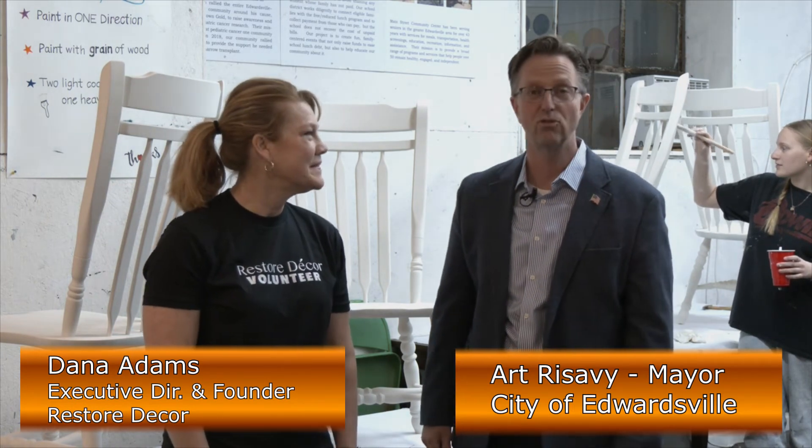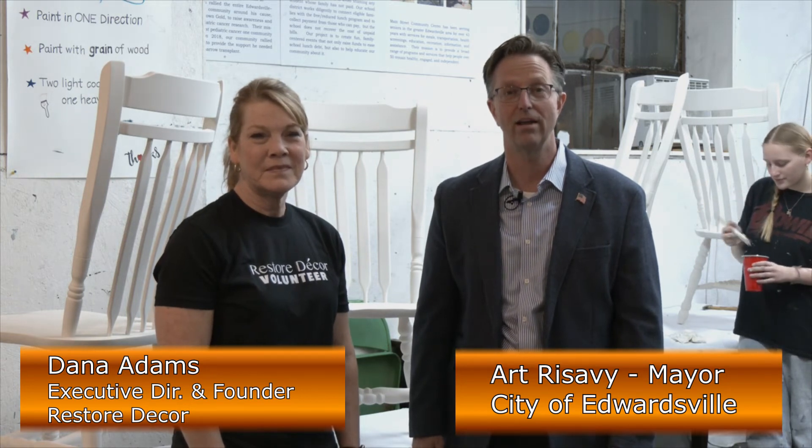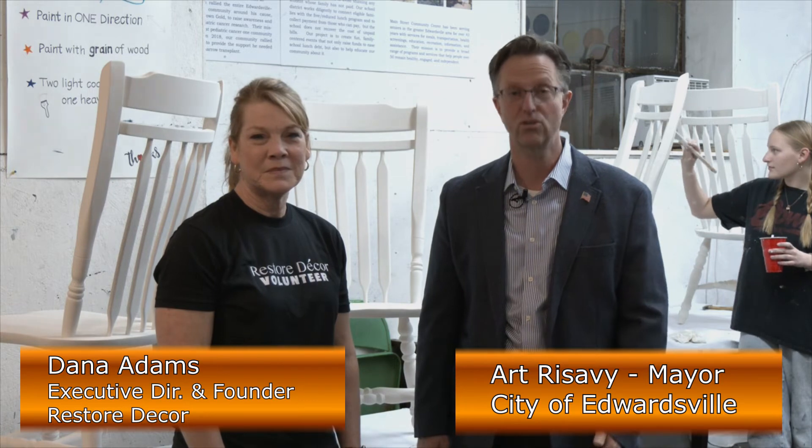My name is Art Rizvi and I'm the Mayor of the City of Edwardsville. Today I am here with Dana Adams, the executive director and founder of Restore Decor. So please come by and inspire charitable giving by recycling, restoring, and reselling furniture here at Restore Decor. Please tune in next time to another segment of Spotlight Edwardsville, and remember to shop and volunteer local.